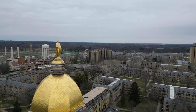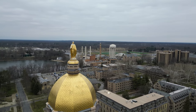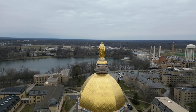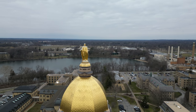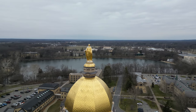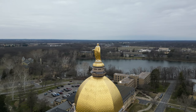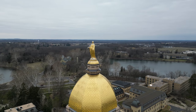The statue of Mary atop the dome weighs 4,000 pounds and stands 19 feet tall. It was a gift from the sisters, students, and alumni of adjacent St. Mary's College, Notre Dame's sister school. It replicates the pose of the statue of Mary on the column of the Immaculate Conception in Piazza di Spagna in Rome.